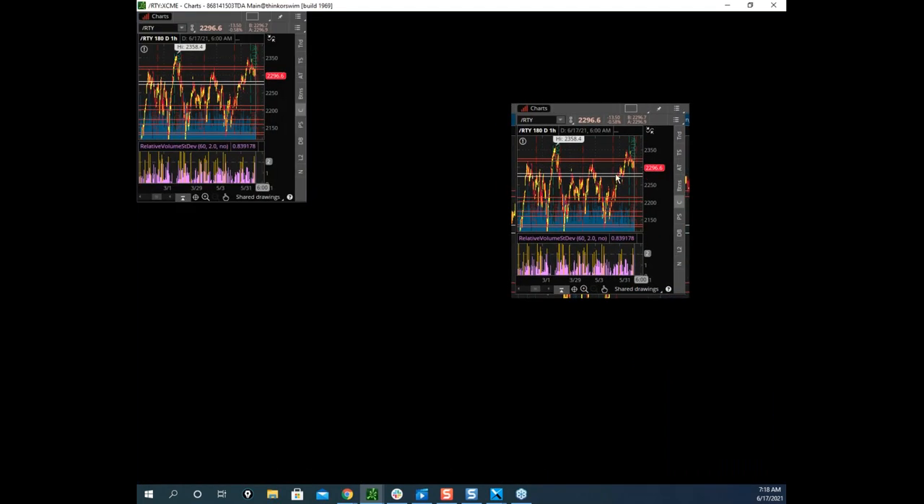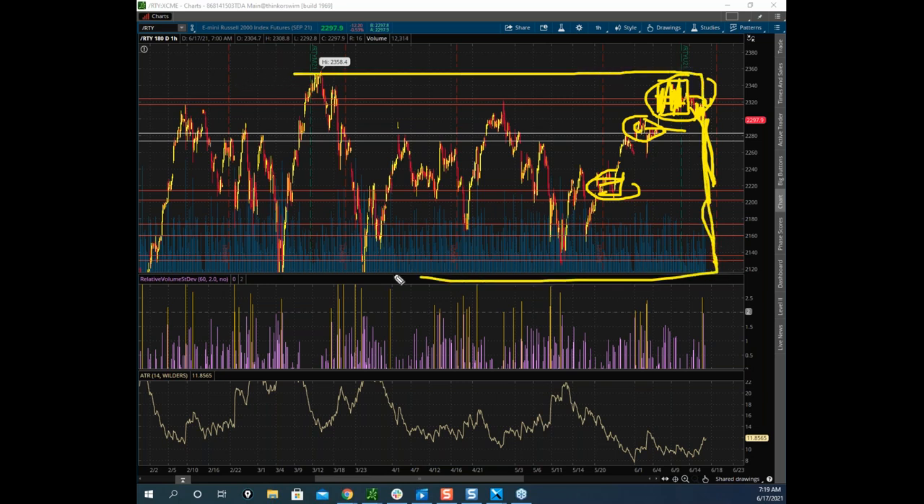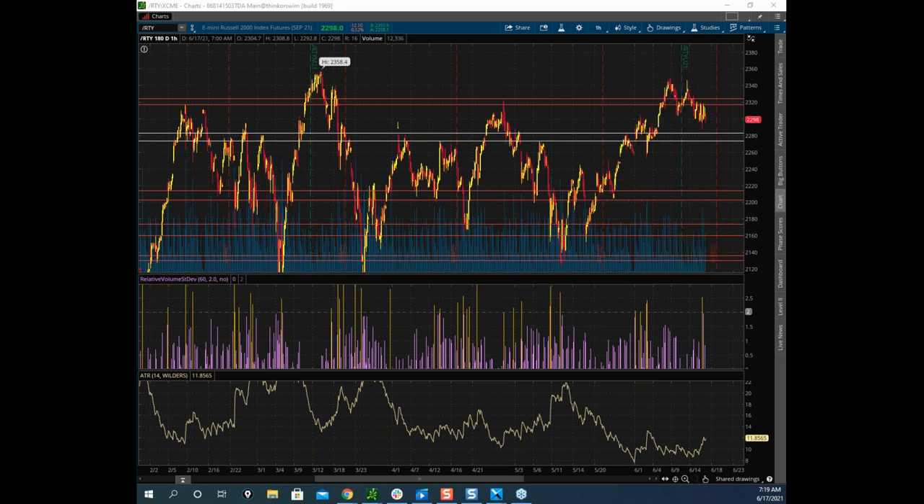Russell looks as bearish or more bearish. We put in a balance here — back and forth trade, traders placing bets. Then we tried to break down, retested the high volume node, and built more balance below balance. If this thing goes a little lower, it's in big trouble. There's not a lot of structure. It's probably going to the next balance area down here, and if not, all the way — this is basically one huge balance that might come right back down to the bottom. That's my thesis right now.